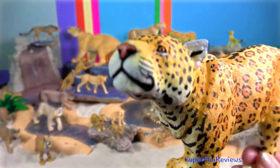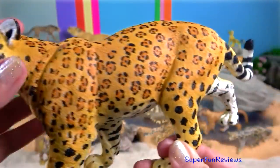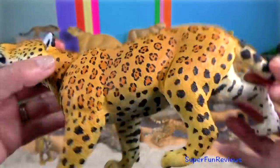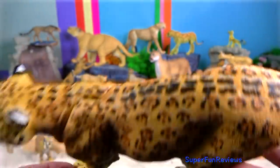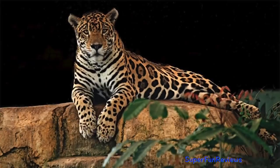Jaguar. They are known for their very strong bite. Their muscular legs are shorter than the legs of other Panthera species with a similar body weight.